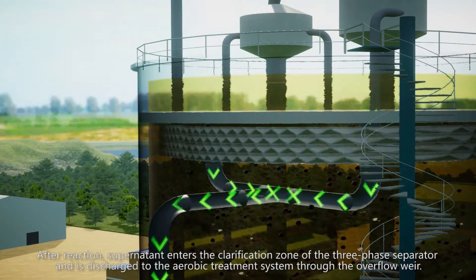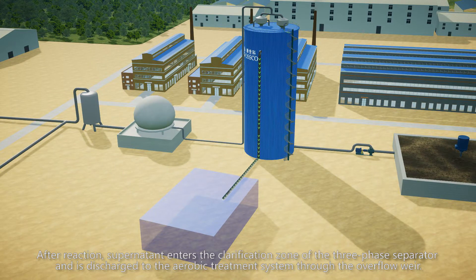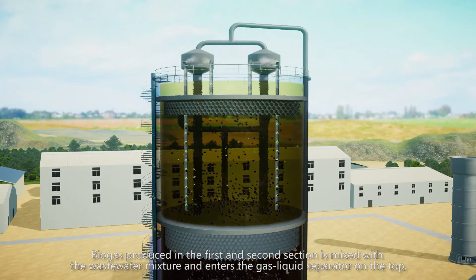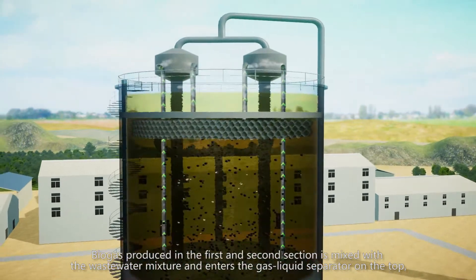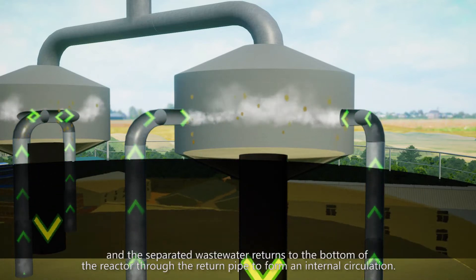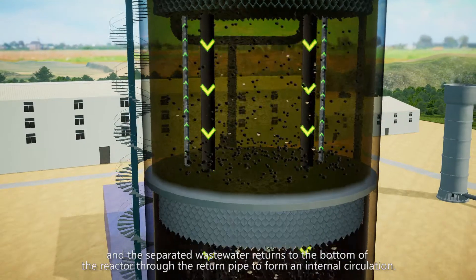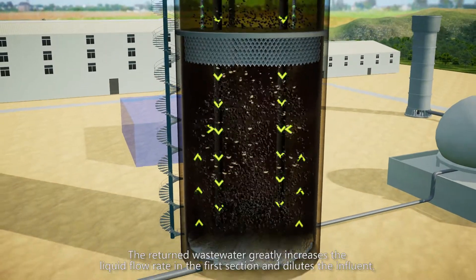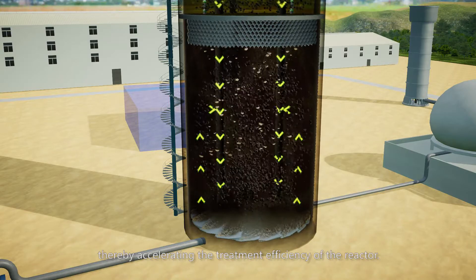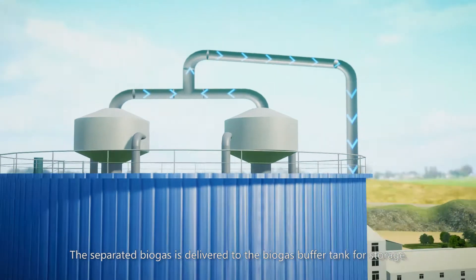After reaction, the supernatant enters the clarification zone of the three-phase separator and is discharged to the aerobic treatment system through the overflow weir. Biogas produced in the first and second sections is mixed with the wastewater mixture and enters the gas-liquid separator on the top, where biogas and wastewater are completely separated. The separated wastewater returns to the bottom of the reactor through the return pipe to form an internal circulation, which greatly increases the liquid flow rate in the first section, dilutes the influent, and thereby accelerates the treatment efficiency of the reactor. The separated biogas is delivered to the biogas buffer tank for storage.